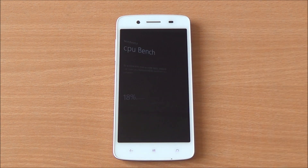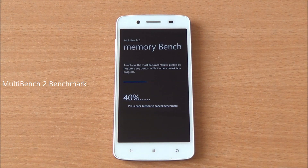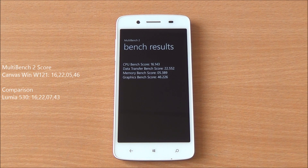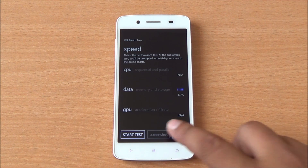Now we are running MultiBench 2, which will run tests on the CPU, memory, data, as well as graphics. We got a CPU score of 16, data transfer of 22, memory bench of 5.38, and a graphics bench of 46. All these scores are very near to the Lumia 530 and definitely lower than the Lumia 630.